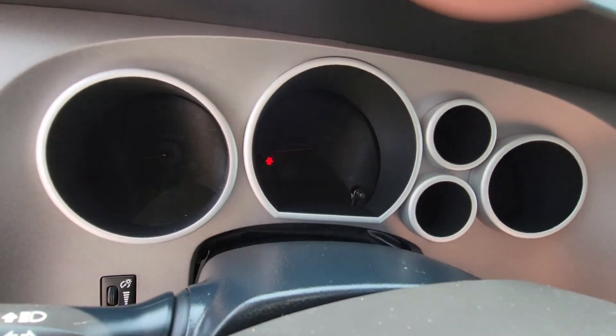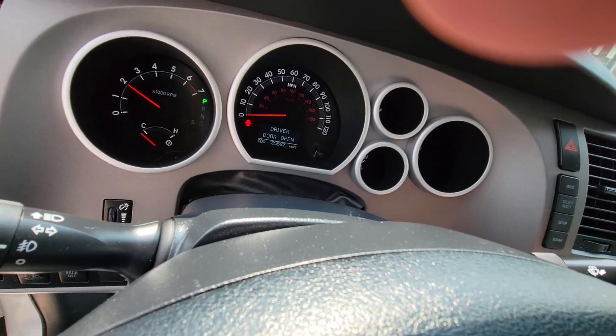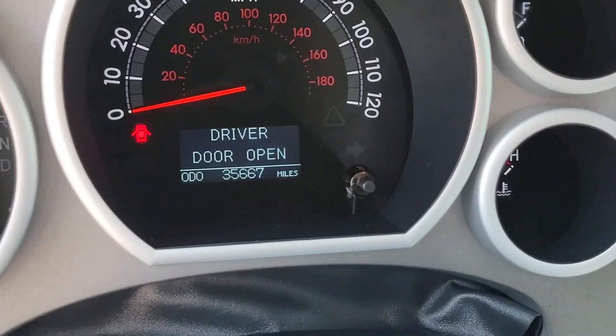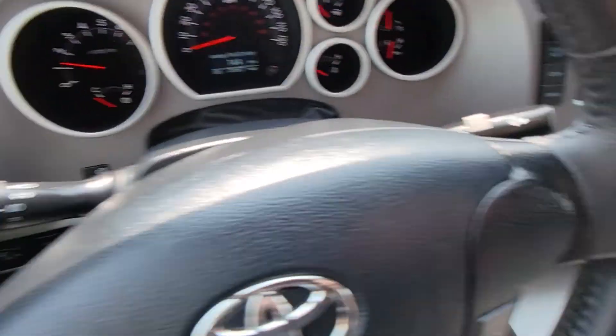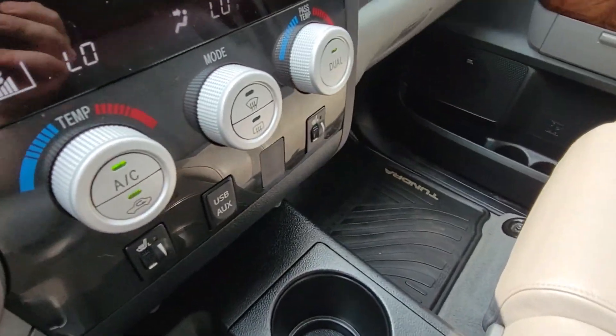Let me spark her up real quick. It does have the automatic adjusting steering wheel, so that just popped right out. But you can see that odometer — I'll zoom up on it for you — just under 36,000. We have the two-driver memory right down here.